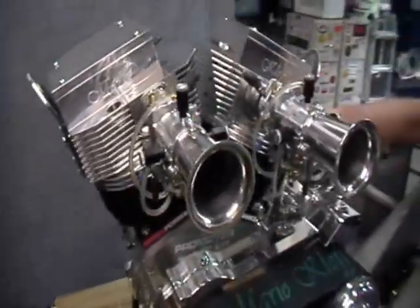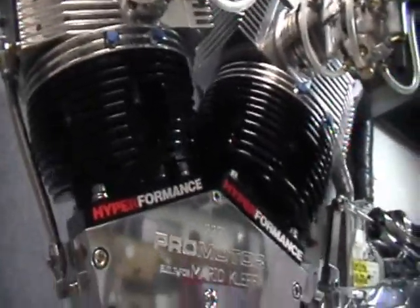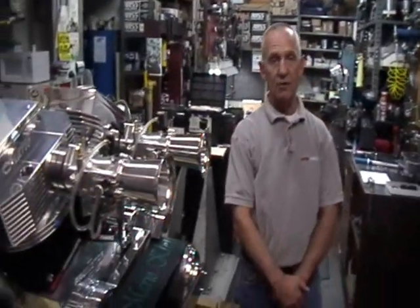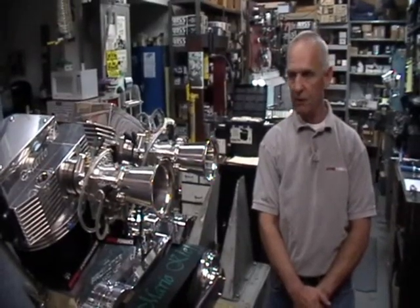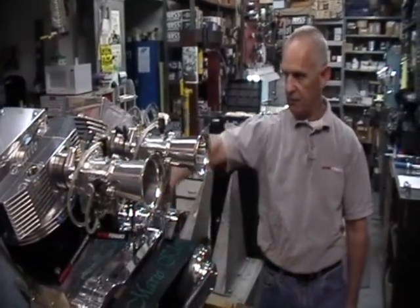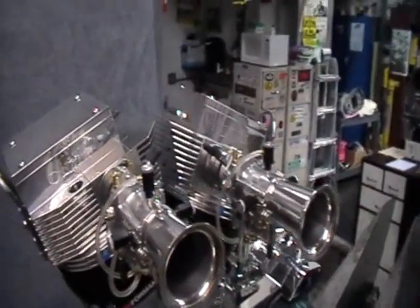The compression ratio is 10.2 to 1. We have added two compression releases per cylinder head. We found from the previous pro motor that we built that three compression releases is too many — it wouldn't start — so we have only adapted two to this engine.